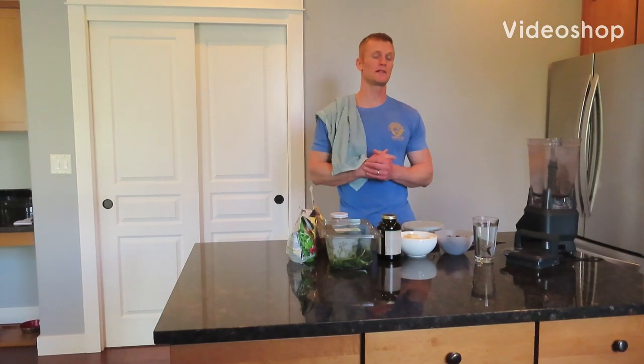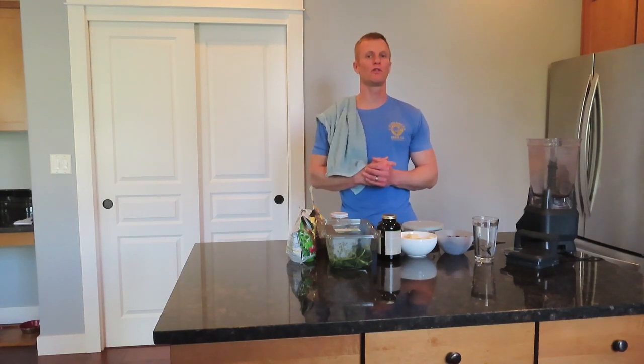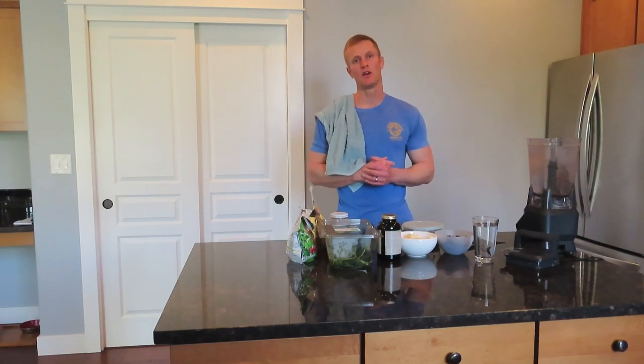Hey, how's it going everyone? My name is Chris and welcome to Path to Wellness. Today's video, I'm going to talk about how I get all the nutrition that I need on a plant-based vegan lifestyle.